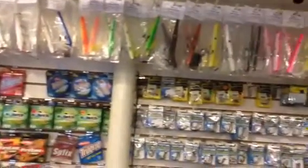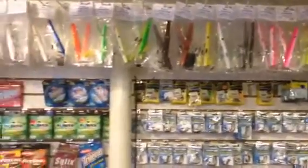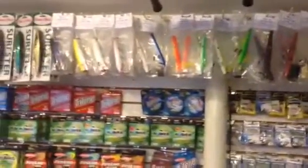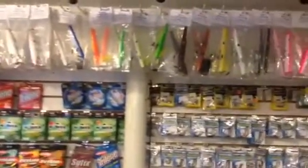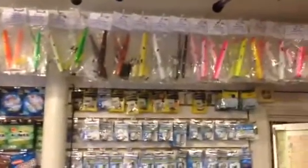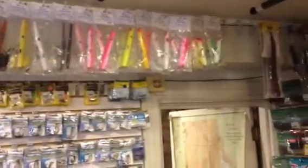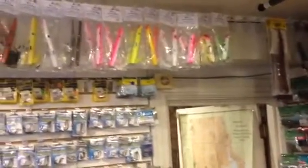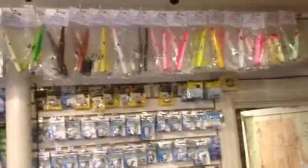Hello, Dave Hino of Ocean State Tackle. I want to display the 23 different colors and models of DC Custom Plugs we have. These are awesome wood through wire construction, VMC hooks with Wolverine split rings and Croc swivels. These are no-nonsense quality pencil poppers,